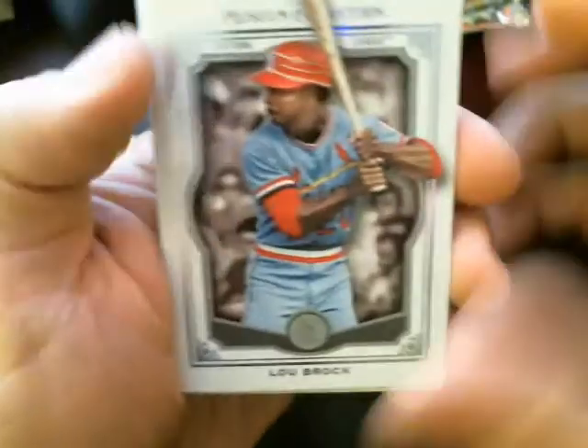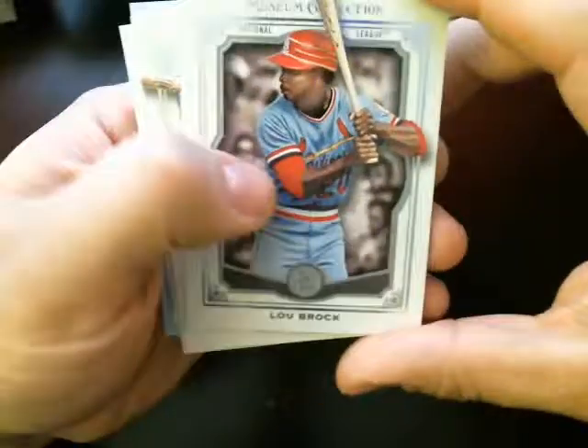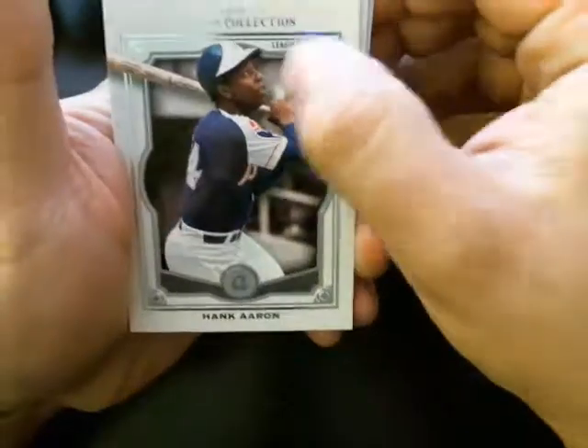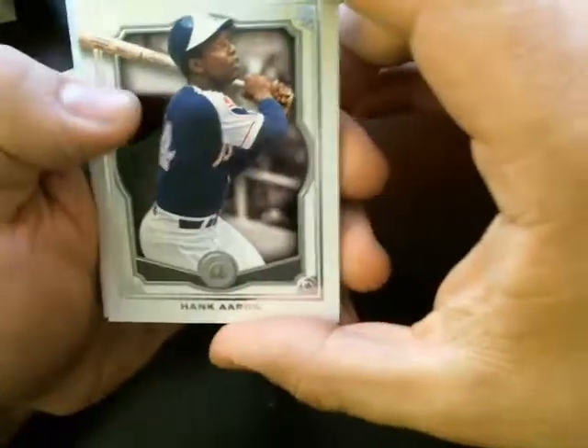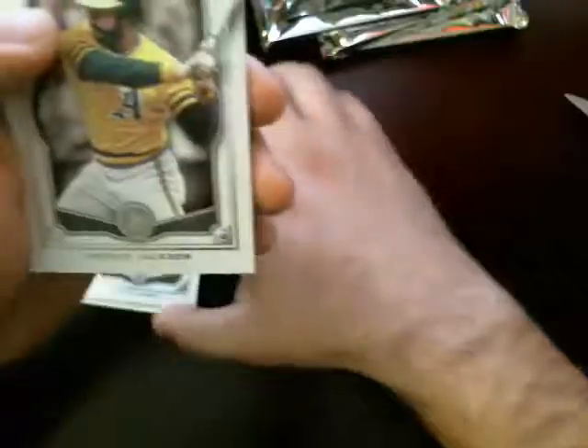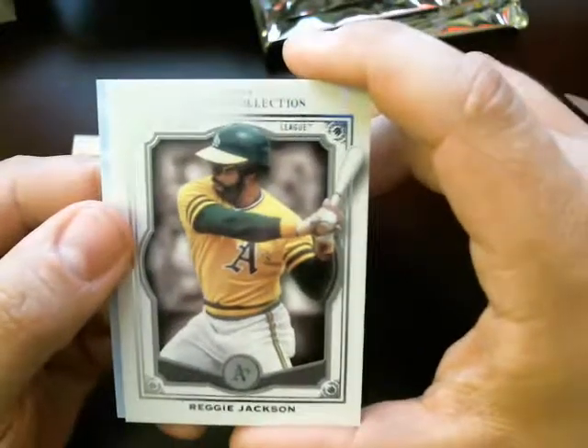These are base here — Lou Brock for the Cardinals. Hank Aaron, another one — a little smudge there, that came off no problem. Hank Aaron for the Braves, so two Hank Aarons in one pack. We've got a Reggie Jackson for the A's.